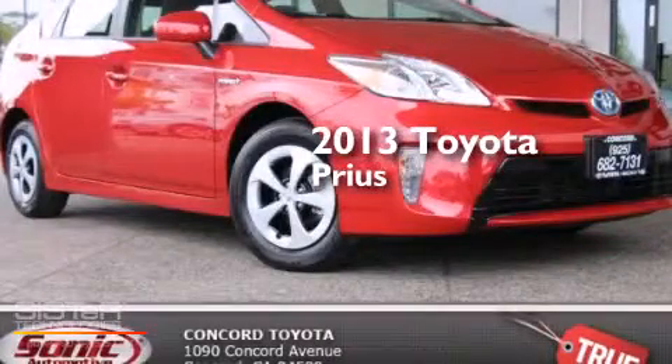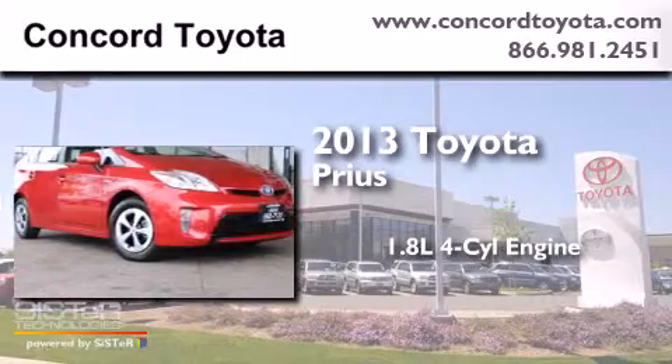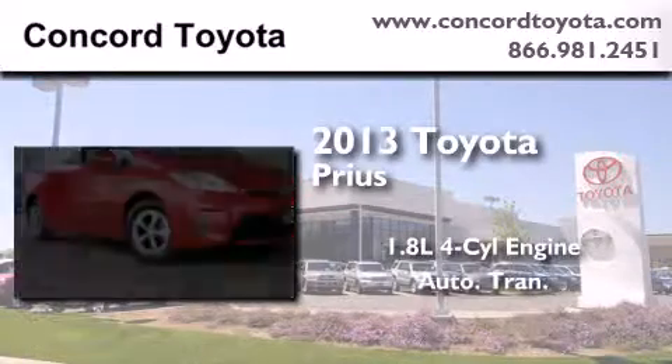This is a brand-new 2013 Toyota Prius. It features a 1.8-liter four-cylinder engine and an automatic transmission.